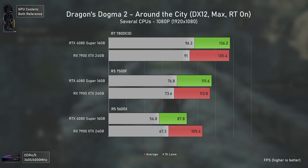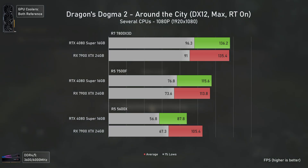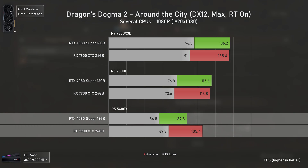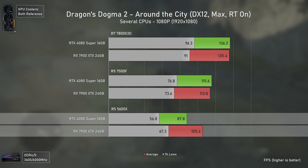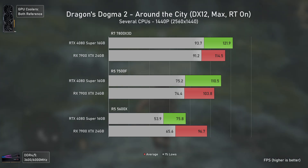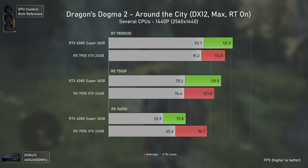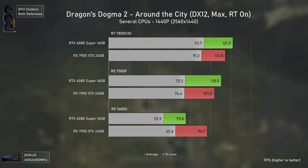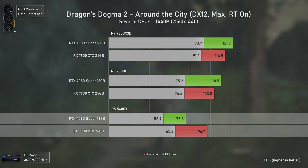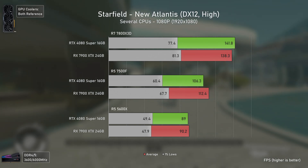With Dragon's Dogma 2 we're using ray tracing, so it's normal to see both cards roughly on par at 1080p with stronger CPUs as it's more GPU-bottlenecked. With the 5600X things get more indicative — these results were retested since I wasn't buying them, but it seems this game favors slower CPUs when running AMD GPUs. Even at 1440p we get slightly higher results with the RTX 4080 Super using higher-end CPUs, but the 5600X works much better with the RX 7900 XTX, being 28% faster.